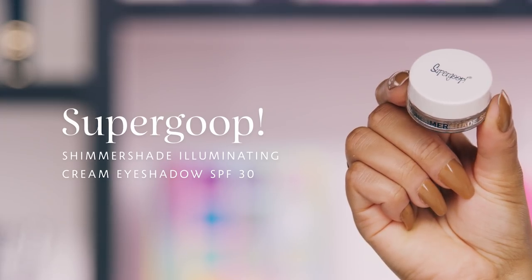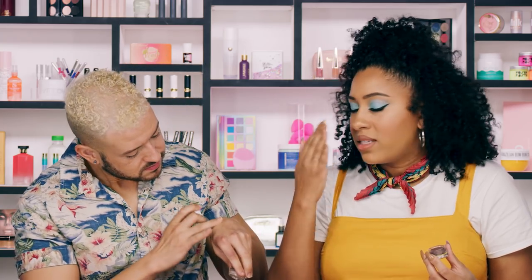This list would not be complete without another pick from Supergoop — they really do SPF so well. This one wins my innovation award for the year. It's an industry first: the Supergoop Shimmer Shade Illuminating Cream Eyeshadows with SPF 30. They're gorgeous cream eyeshadows with SPF 30. A lot of times you don't think about your eye area when it comes to sunscreens — some formulas are too strong or scented to apply really close to the eye or lash line.